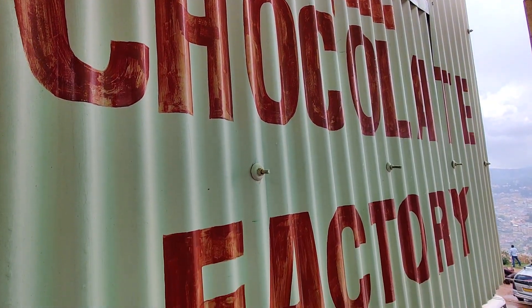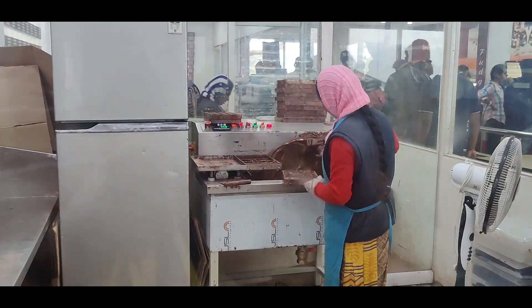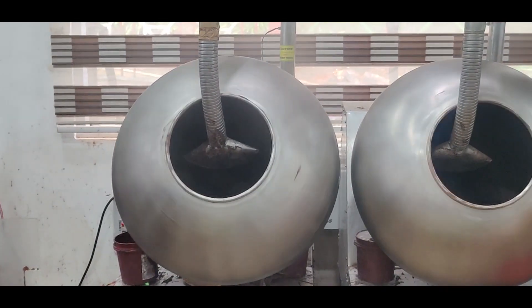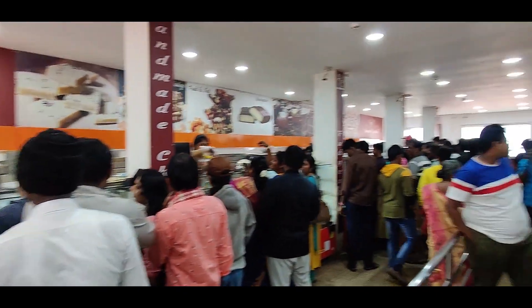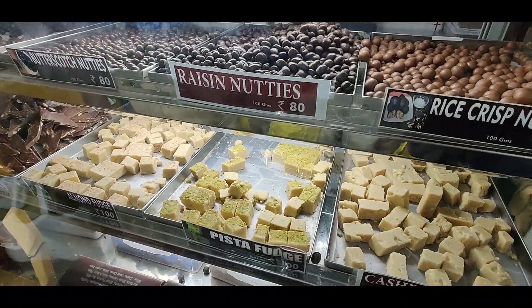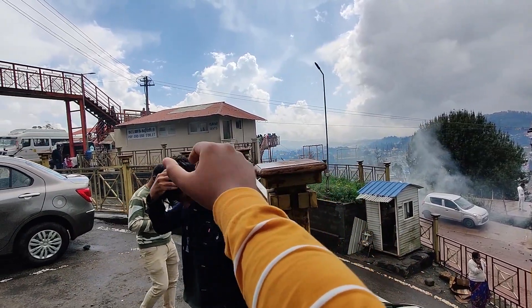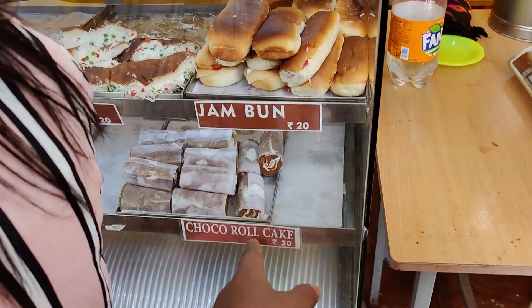Now we are going to the chocolate factory. Both of them are making chocolate, milk bar. We have taken a viewpoint here, we can see some activities there — bread roll, wedge roll, this is a cake roll.